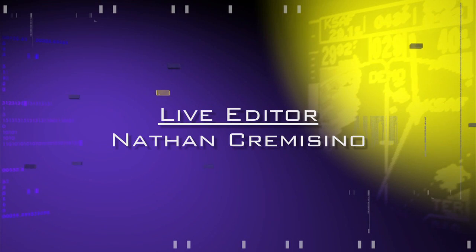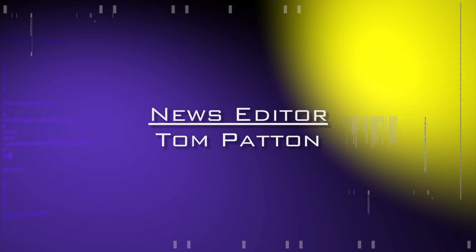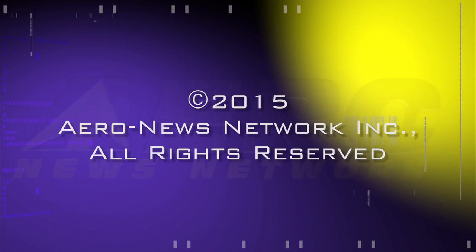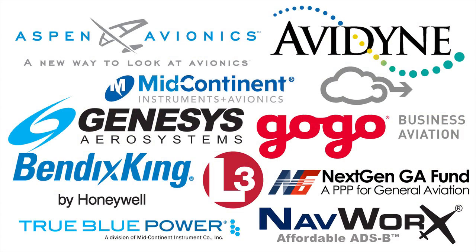Tom Harper of Avidyne, we so appreciate your stopping by to see us here at Arrow TV. Arrow News Network's coverage of the 58th Annual AEA International Convention and Trade Show, live from Dallas, Texas, is brought to you in part by the following sponsors.